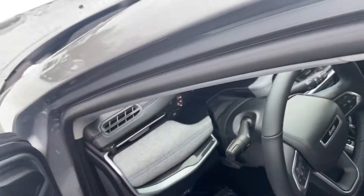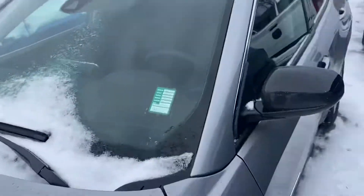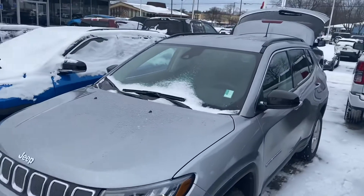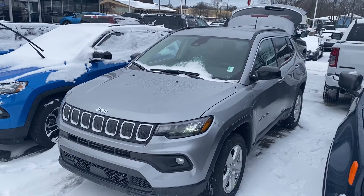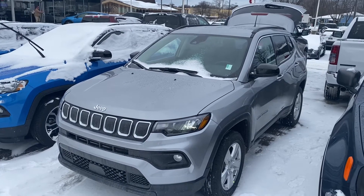I look forward to meeting you when you get back. If you have any questions in the meantime, you can give me a call or a text message at 231-638-8258. And again, my name is Justin. We'll talk to you soon.